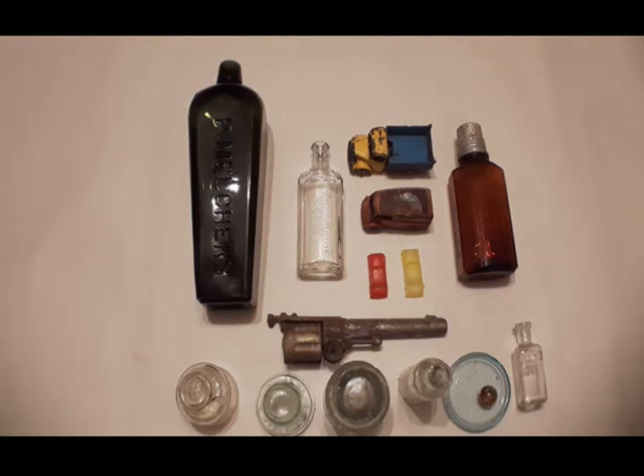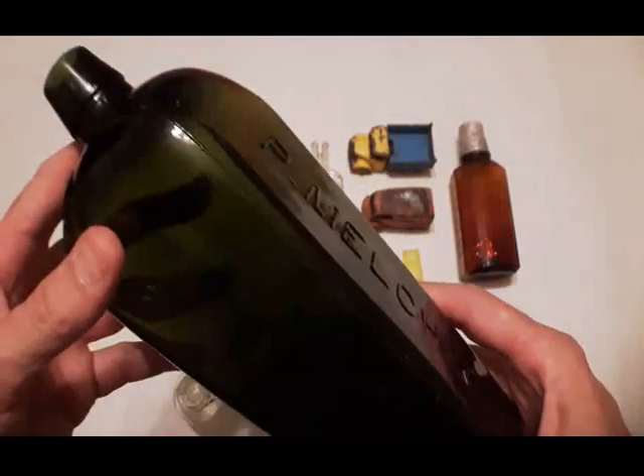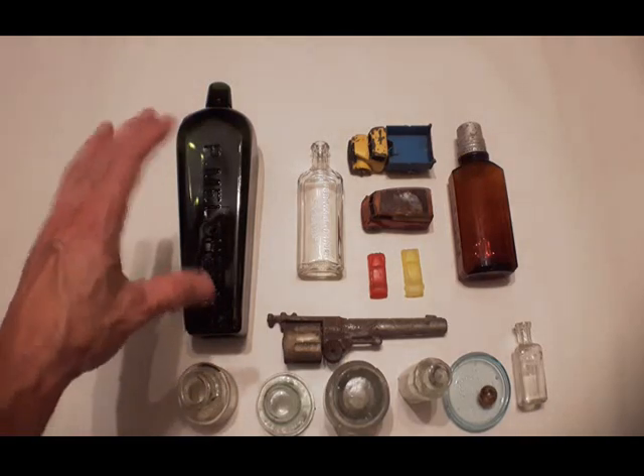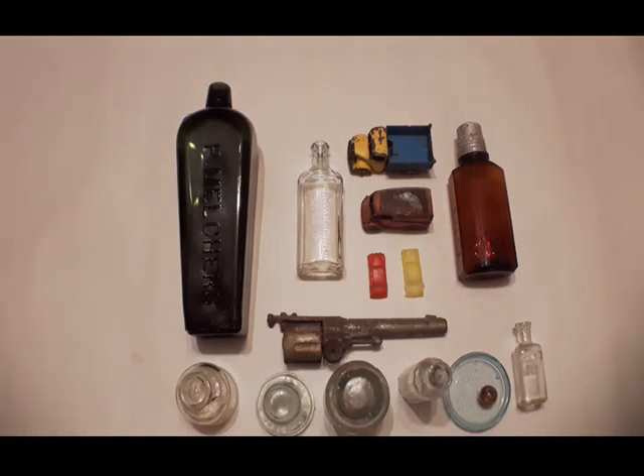Good day viewers, thanks for joining me for another bottle digging recap. We got a variety of stuff again from this particular site — this is the one with all those little Dinky cars I've been finding here. We'll start with this P. Melchers dry gin bottle. That's the first embossed gin bottle I've found. It's machine made. P. Melchers is a genuine Holland gin, and this doesn't appear to be connected with JJ Melchers — it's a different one, other than having a similar name.